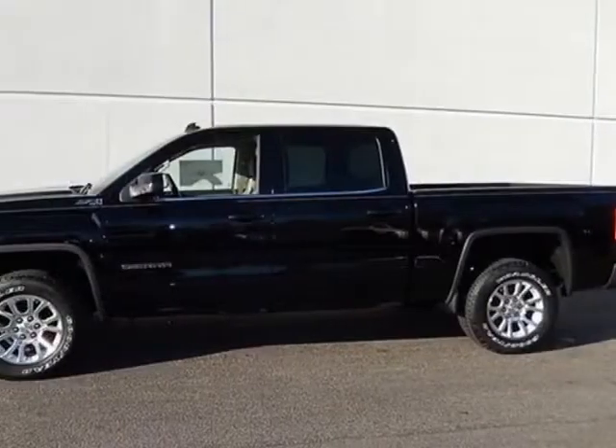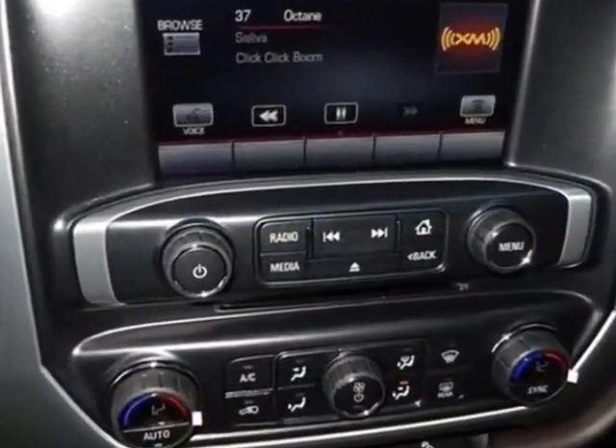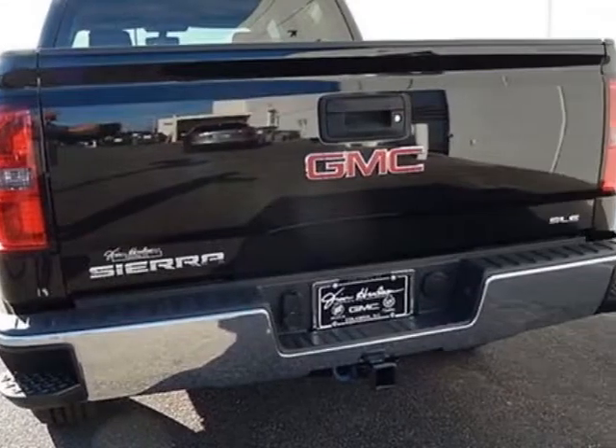The Sierra 1500 boasts a 5.3 liter engine and has a 6 speed automatic transmission. Additional options for this vehicle include the option package discount.